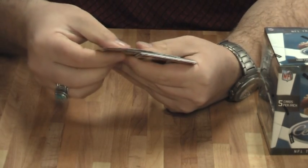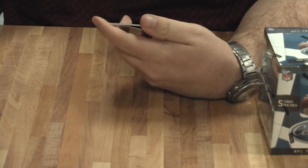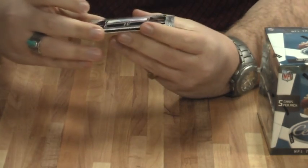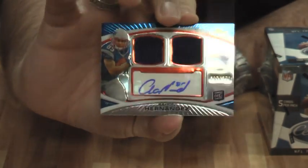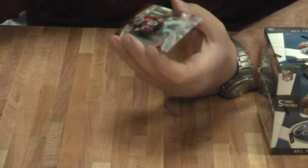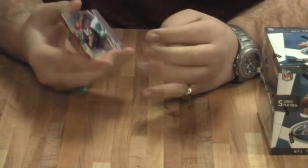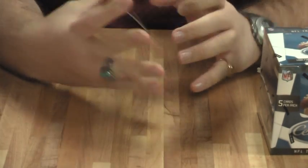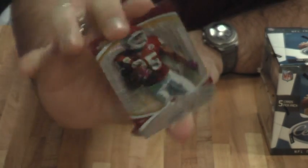Frank Gore, Phillip Rivers, Roddy White. Nope, just a dual jersey autograph. 7 out of 350 for the Patriots — Aaron Hernandez, dual jersey autograph. And Jamal Charles, X Factor out of 399. I got nothing, man. I got nothing. I got another autograph.